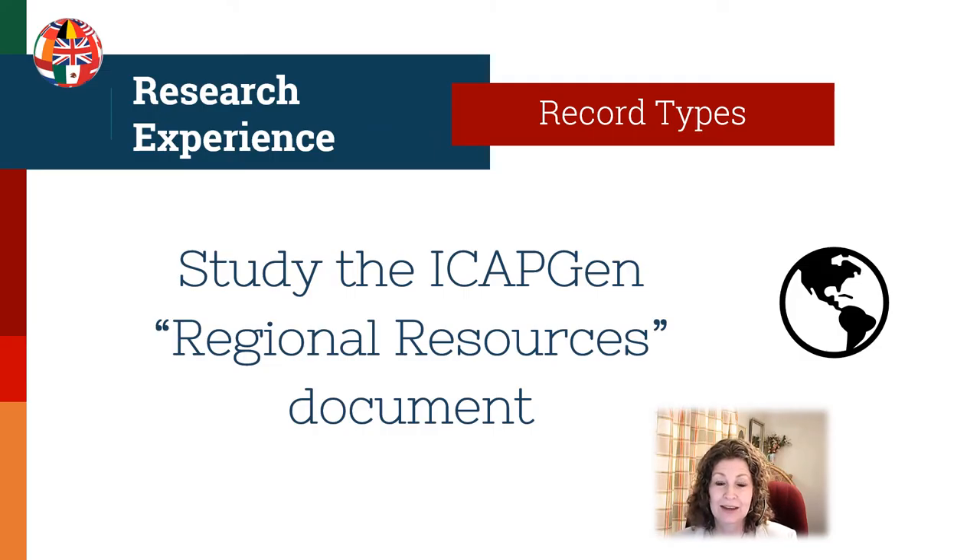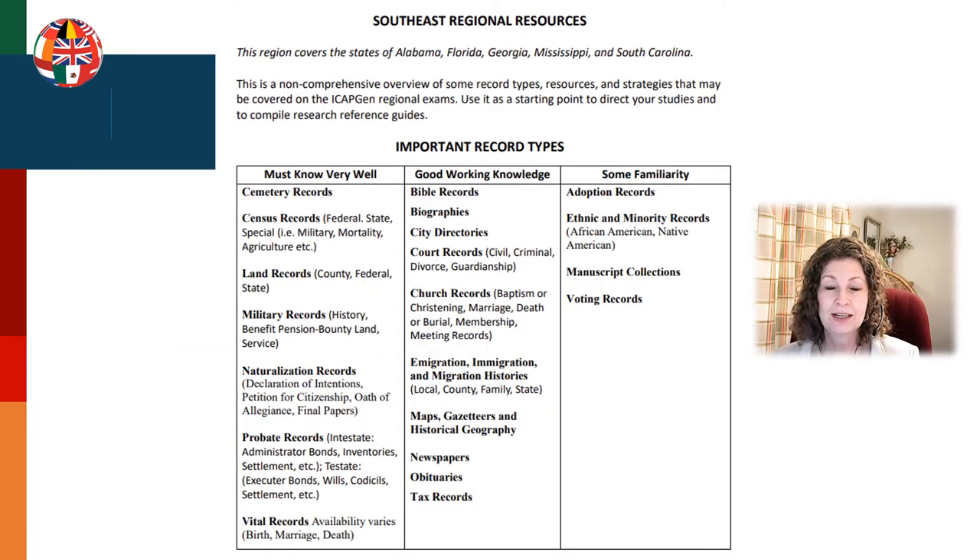On the ICAPGen website, you can look for the regional resources document. Here's an example of what the document looks like for the Southeast region. You'll notice there are important record types to know very well, some to have a good working knowledge of, and some familiarity. Make sure you have gone through each of those record types — first doing really good study from others about how to use them, and then practicing using those records yourself. It's one thing to watch a webinar or read a book about it; it's another thing entirely to actually use it in your research.